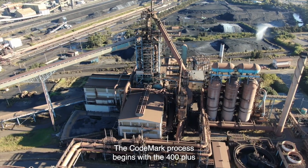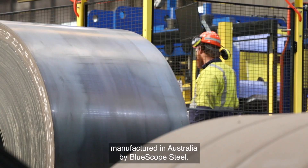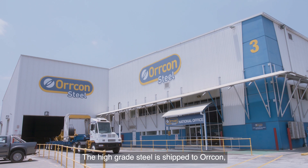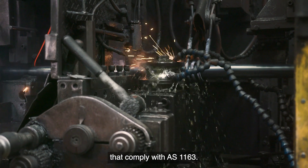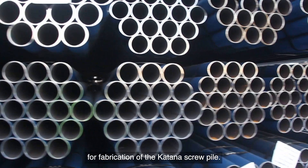The Code Mark process begins with 400 plus high tensile grade steel manufactured in Australia by Blue Scope Steel. The high grade steel is shipped to Orcon, who roll form the coil into circular pipe sections that comply with AS1163. The pipe is then shipped to Stoddart in Brisbane for fabrication of the Katana screw pile.